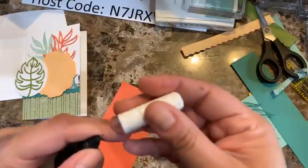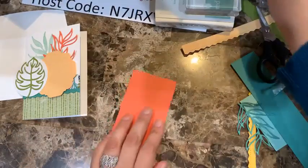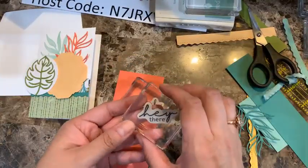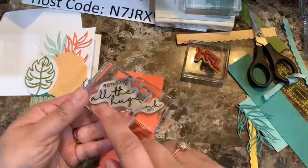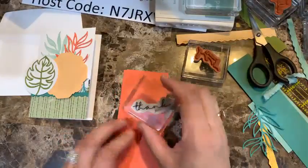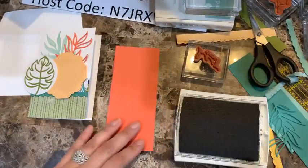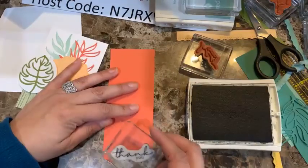The sentiments in this set include 'Thank You,' 'Hey There,' and my absolute favorite 'Sending All the Hugs.' I'm going to go with 'Thank You' here — it's something we can always use. I'll stamp it in Early Espresso and then cut it out.